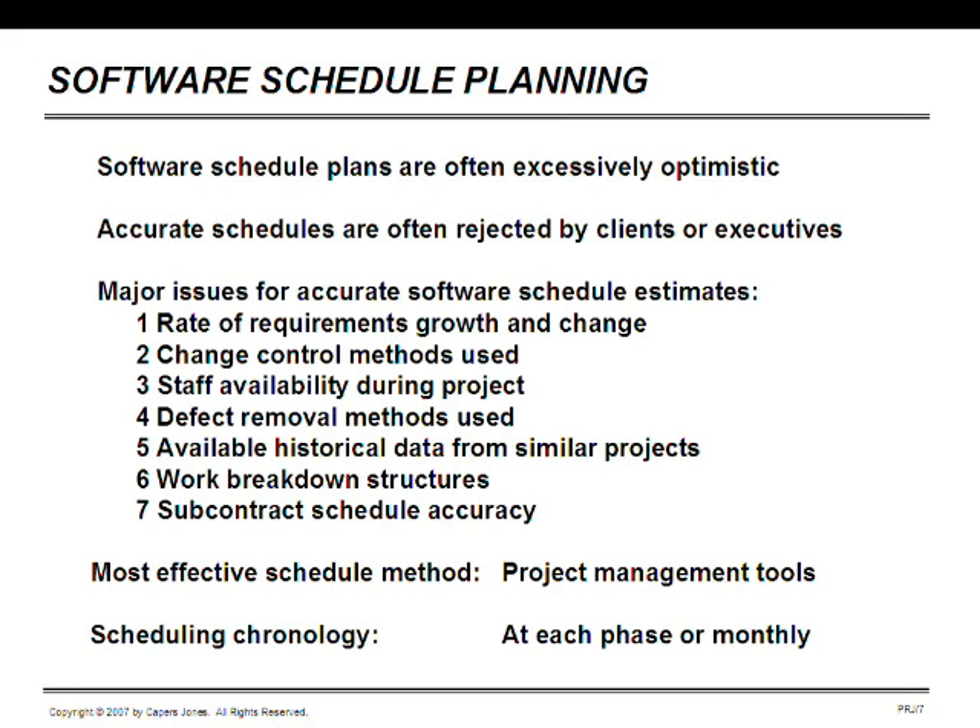It's also tricky if you have subcontractors, and some modern applications may have as many as four or five subcontractors, so you have to factor in their schedules too. The most effective scheduling methods are project management tools — starting at the low end with Microsoft Project, running up to more powerful ones such as Artemis, which can deal with thousands of activities and nodes. The scheduling chronology is updated at each phase, monthly, or whenever there's any dramatic change in the application.